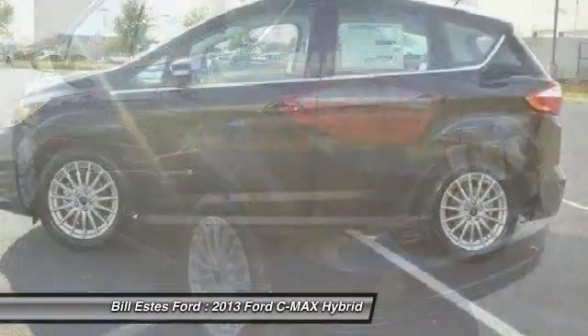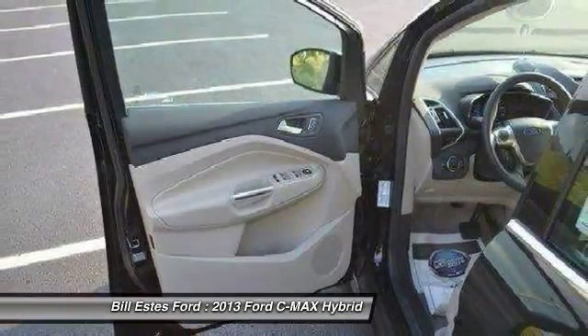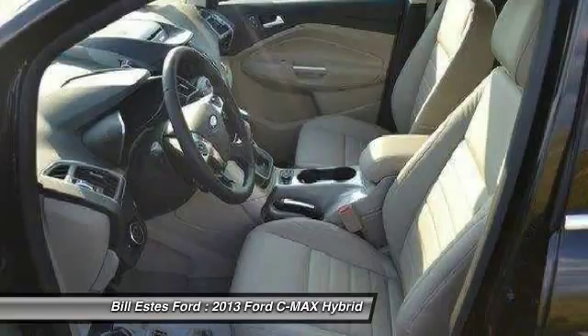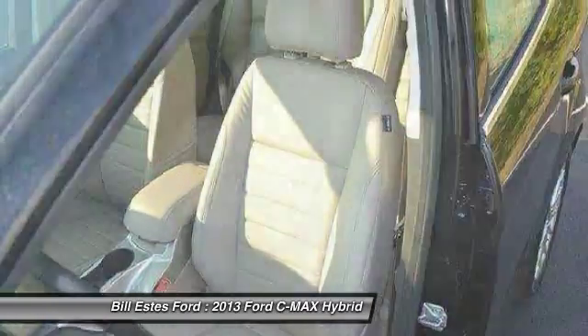Air conditioning, four-wheel ABS, power steering, adjustable steering wheel, driver airbag, keyless entry, front floor mats, cruise control, aluminum wheels, four-wheel disc brakes.